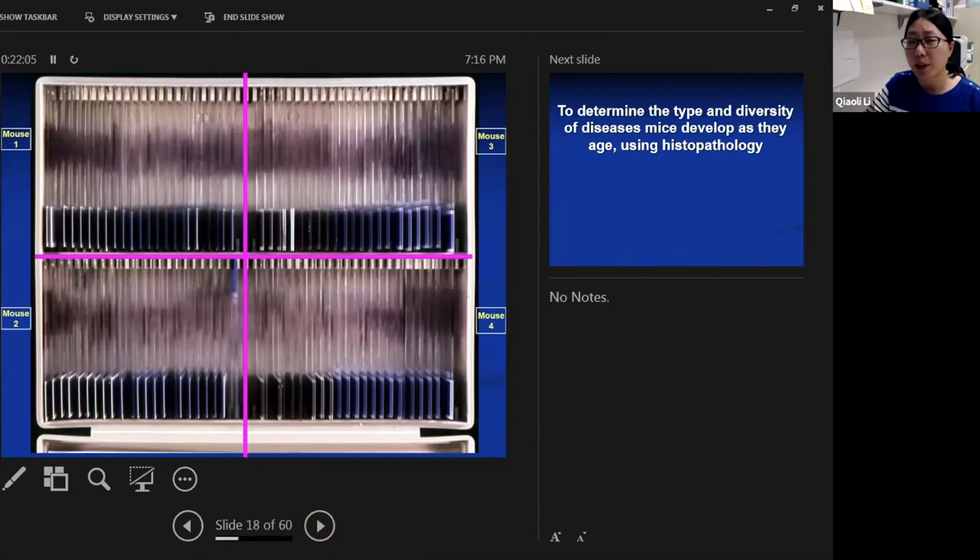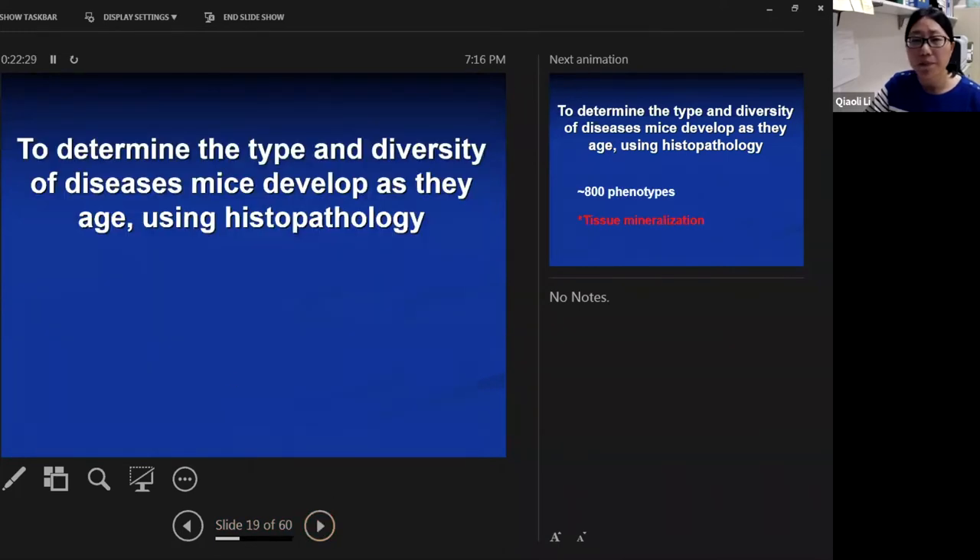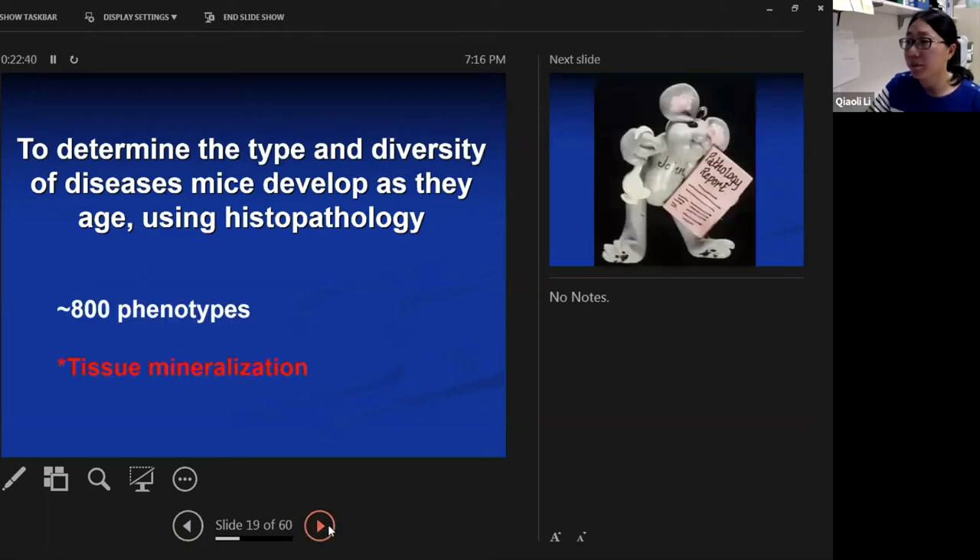Each slide box holds 100 slides. With 24 slides per mouse, slides from four mice fit in one box, giving us about 500 of those slide boxes. John Sandberg reviewed them all. The study determines the type and diversity of diseases mice develop as they age using histopathology. There are about 800 phenotypes across different organs, and we are particularly interested in a phenotype called tissue mineralization.